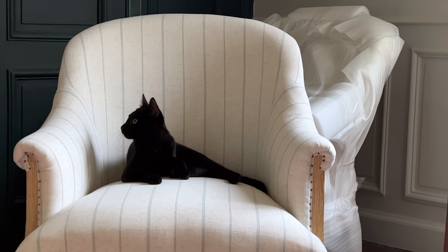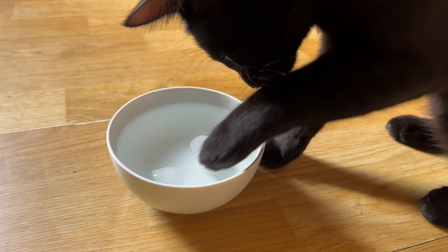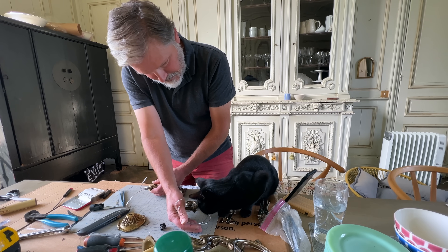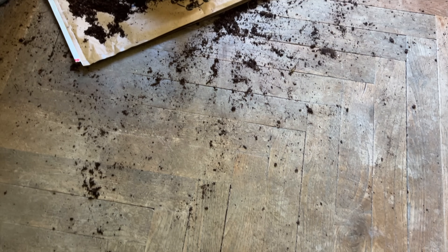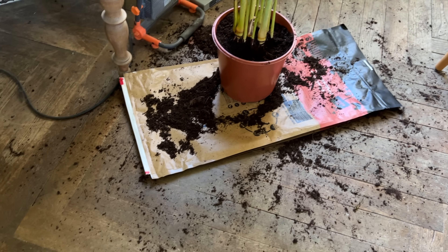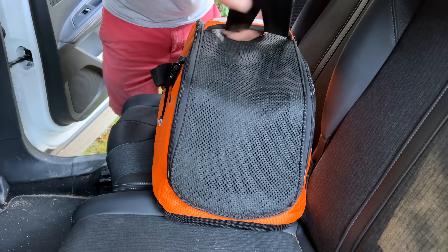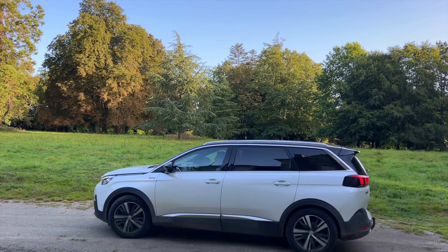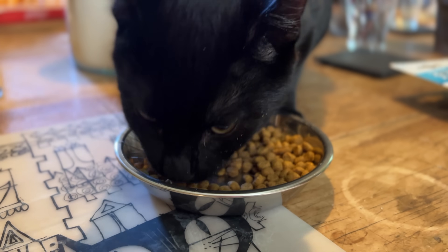I had forgotten how much energy kittens have — everything is new and exciting to them. You can't bite the pickle! You need to go — you'll ruin it, you'll make the house burn down. Safety first, Pickle! Thankfully today is Pickle's neuter day, along with getting a microchip. After a long day away from us, he's happy to be home and did a lot of eating.